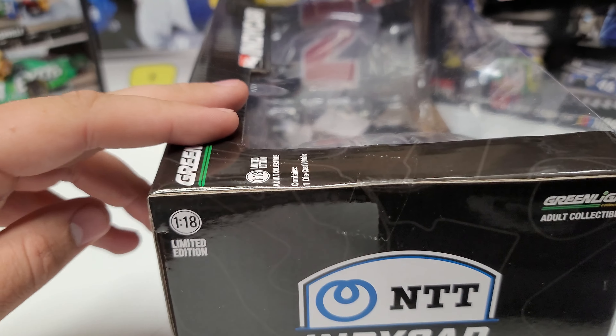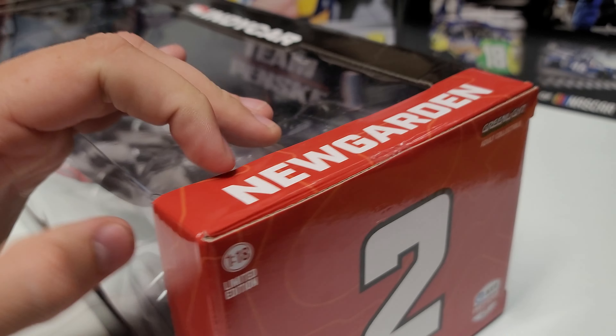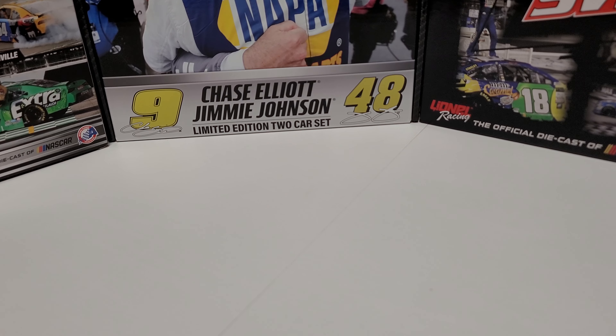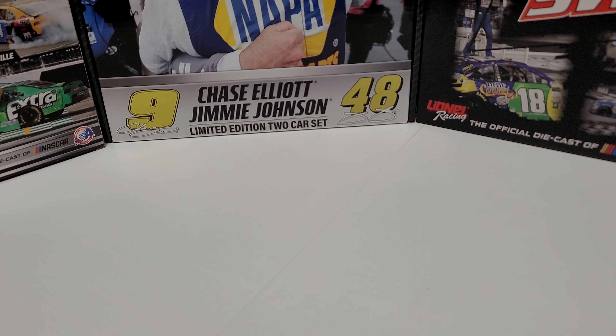You can see here we've got the NTT IndyCar Series. We've got our number two for Joseph Newgarden on the box, and then it's got some information and a quote from Joseph Newgarden. I just want to show the box off real quick before I pull the car up.